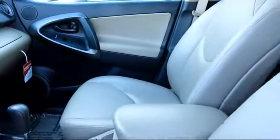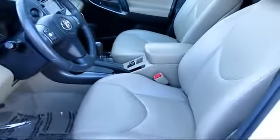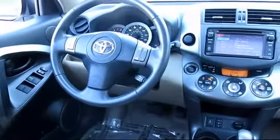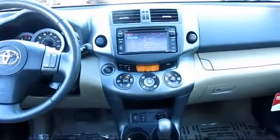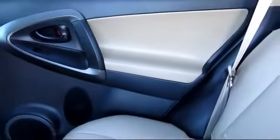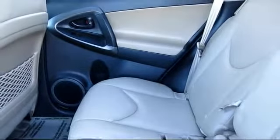Every Toyota certified vehicle goes through a 160-point quality assurance inspection by Toyota factory trained technicians, and includes a 12-month, 12,000-mile limited comprehensive warranty. You also get a 7-year, 100,000-mile limited powertrain warranty from the original date of first use when sold as new. Additional benefits include one year roadside assistance, a Carfax Vehicle History Report, and more.